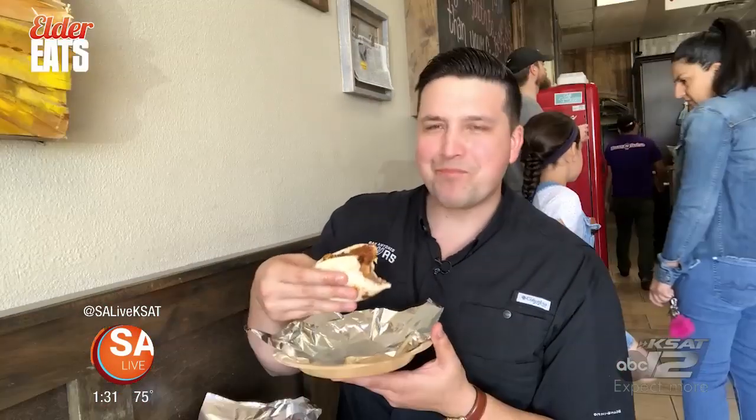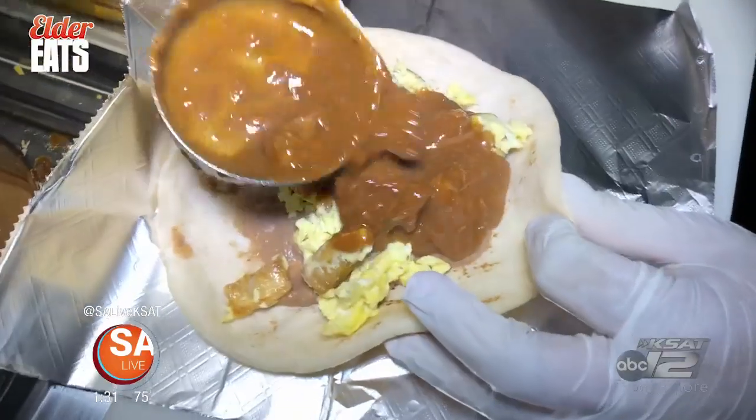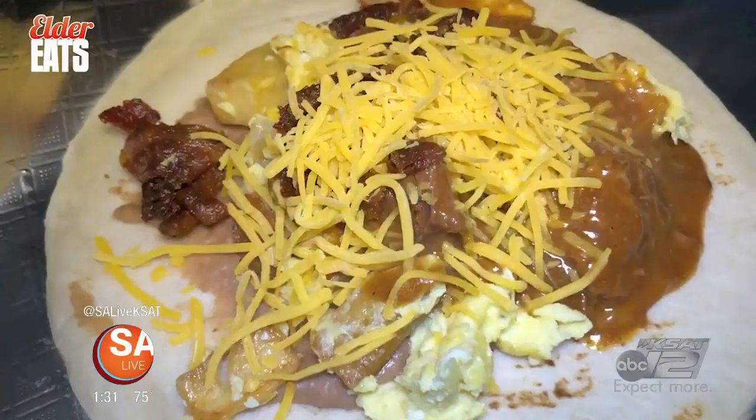That's everything you want it to be and more. That is phenomenal. You're hitting all the marks — you want it gooey, salty, you want it crunchy. You got everything. Wow. You can't come back from this. This is the only thing you'll get.